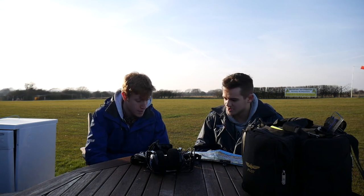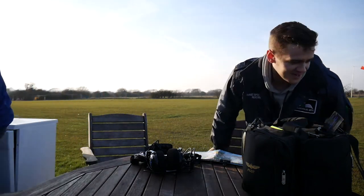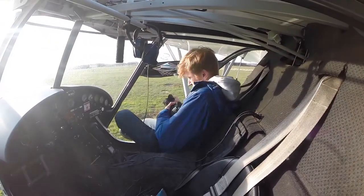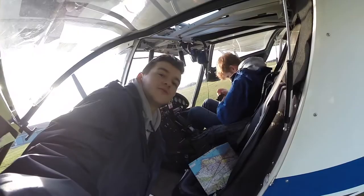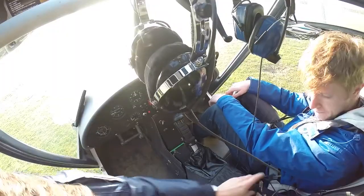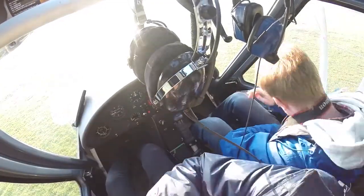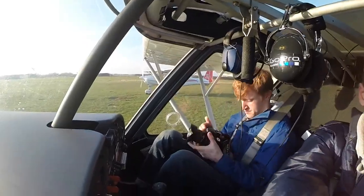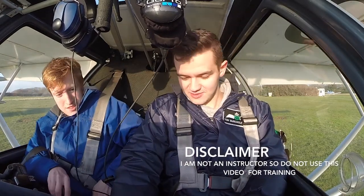Are you all happy? Yeah, cool. Let's go and do it. All right, make sure all happy. Okay, so I'll get my passenger brief out - I've got my emergency checks on the first page.